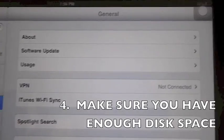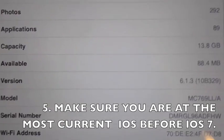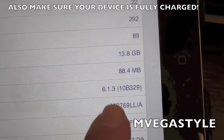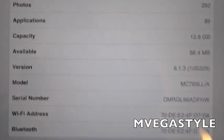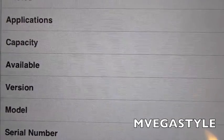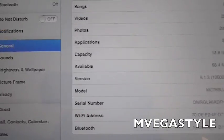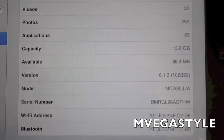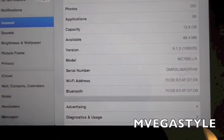Look over to the right side and you're going to see About — tap on it. Go down until you see Version — right there, 6.1.3 — that's the latest version as of September 17th. Now, about space: if you don't have enough, make sure you get space. For me, only 88.4 megabytes available — that is not enough. Total capacity is 13.8 gigabytes, so I do have enough if I delete stuff. That's probably going to be a lot of people's problem — make sure to back it up and delete it.